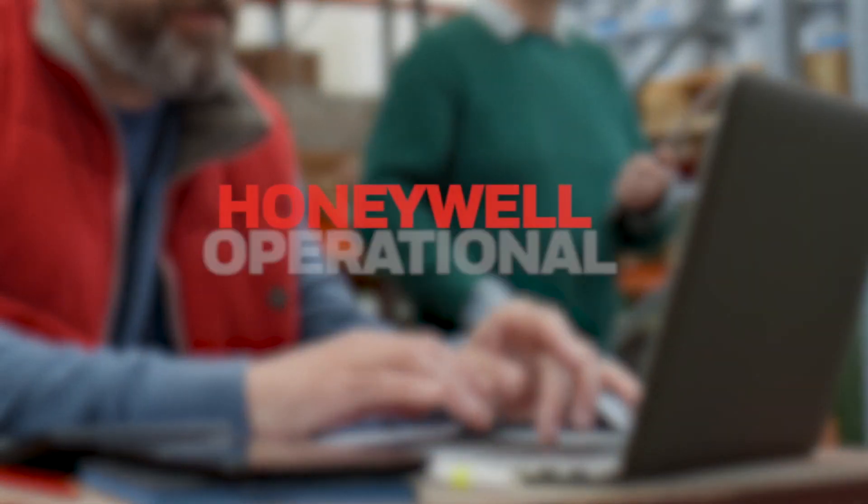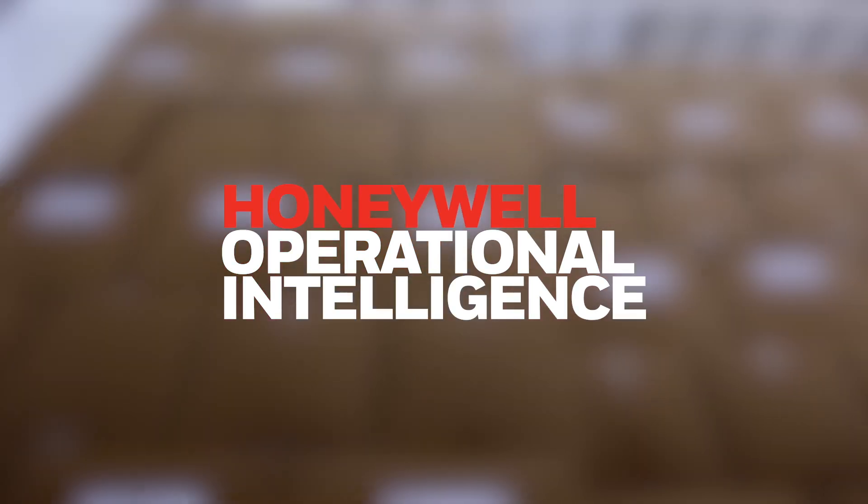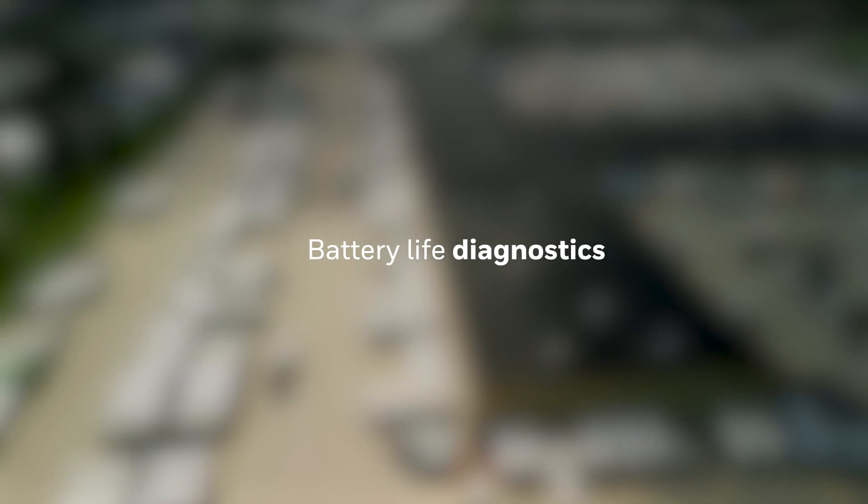With optional Honeywell Operational Intelligence, providing the latest in real-time analytics, device location, and battery life diagnostics.